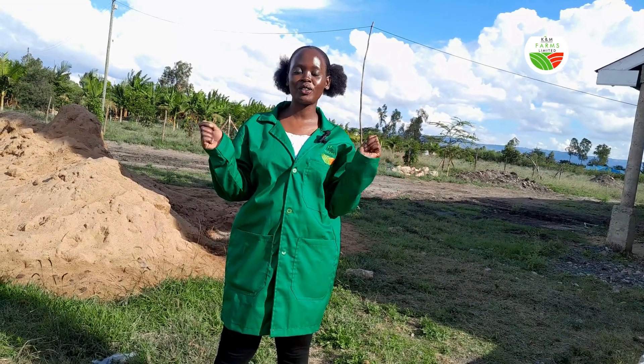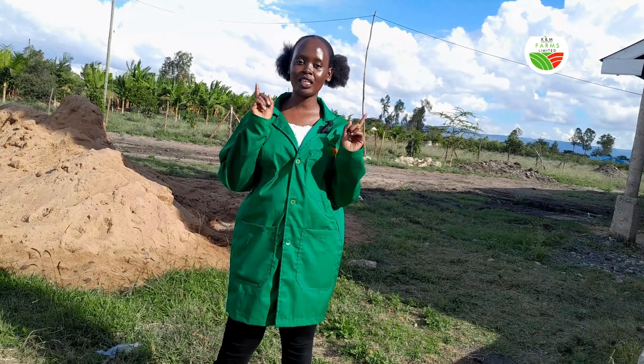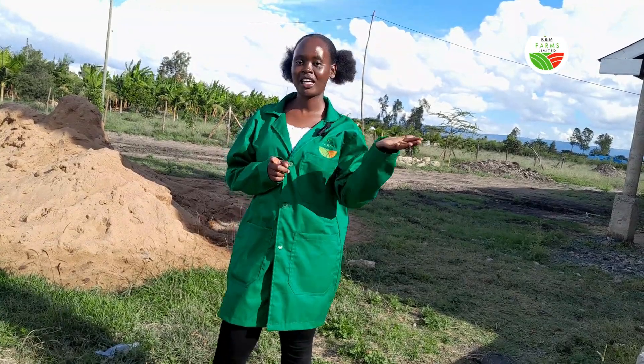Hello guys, welcome back to Kandem Farms. Today we are going to be taking our rain gauge measurements. Come along.